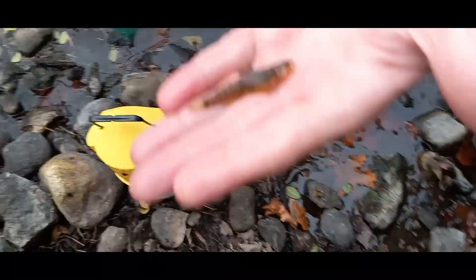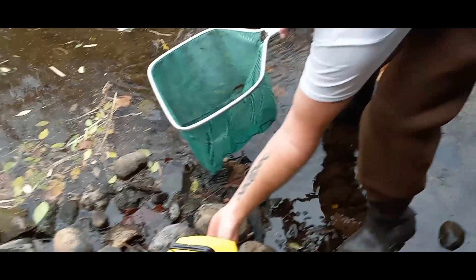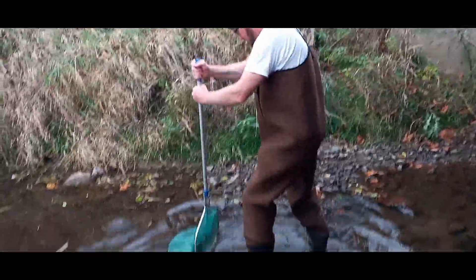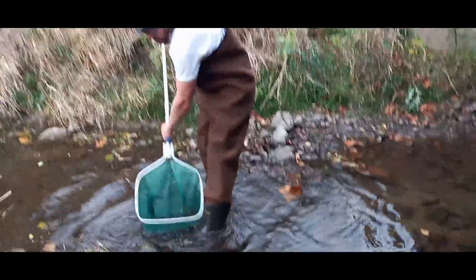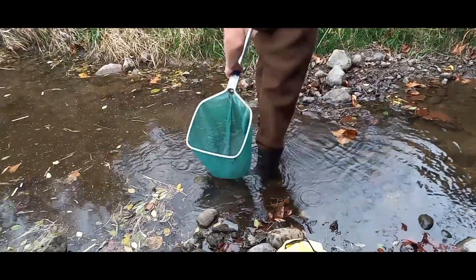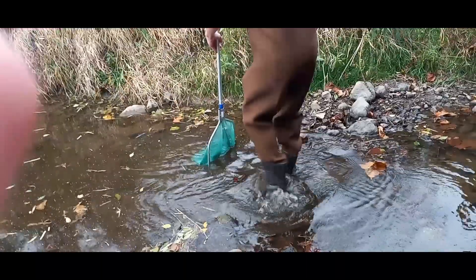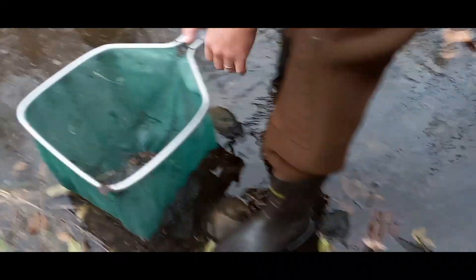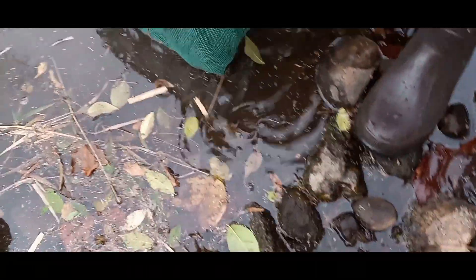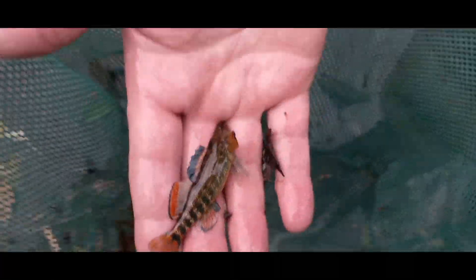That might be a male - yeah, might be a male. Are you recording? Yeah, I'm recording all this. We got a big male! How big? Oh that's big, bro - big big male rainbow darter, yeah. Look at that - pretty fish, chunky dude, well chunky.